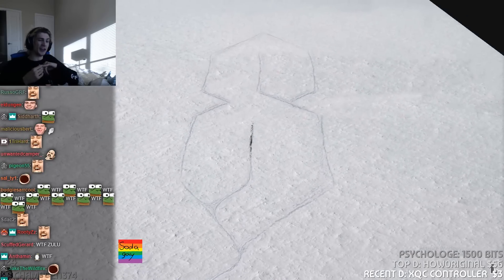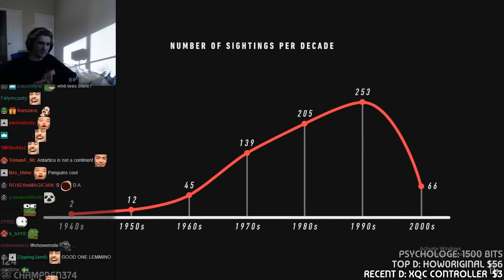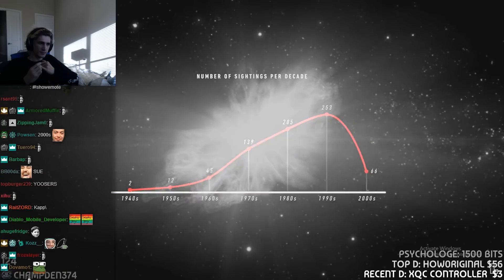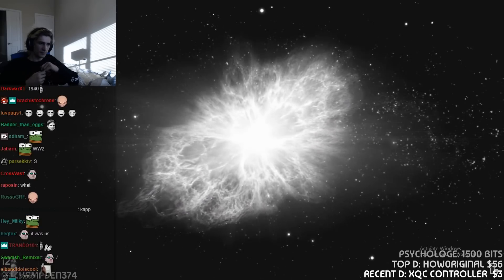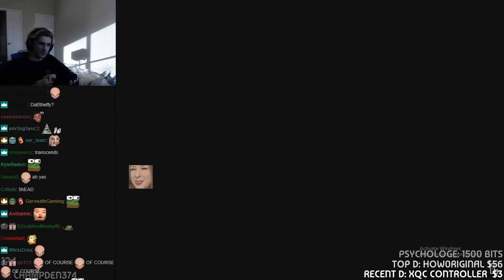I then went through the same process, except this time I extracted all the comments that mentioned a date. If we trust these users on the internet, sightings of this symbol may go all the way back to the 1940s. It's not just international, but an intergenerational symbol — an S that transcends both space and time. It's the Universal S.